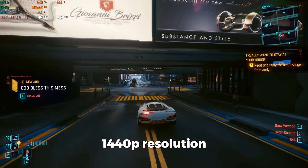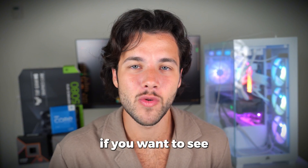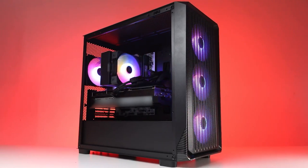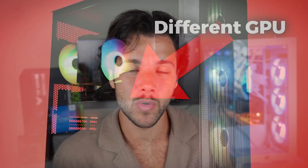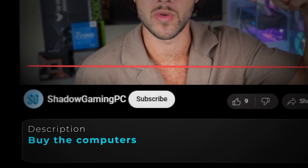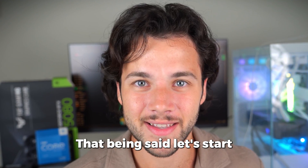You can max out 1440p resolution even if you want to play with ray tracing enabled. Stay until the end if you want to see every component — which is compatible with each other, of course — and to see the expected gaming performance and also a cheaper PC that will perform almost the same. You'll find links to both builds in the video description. My name is Valentino — let's start.